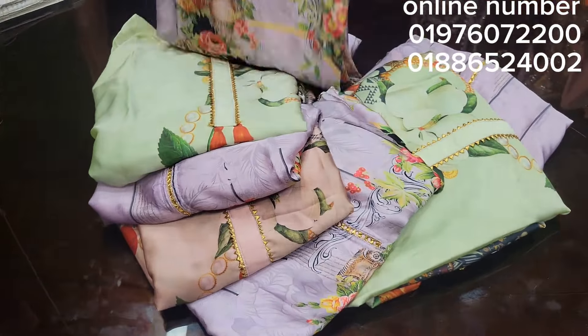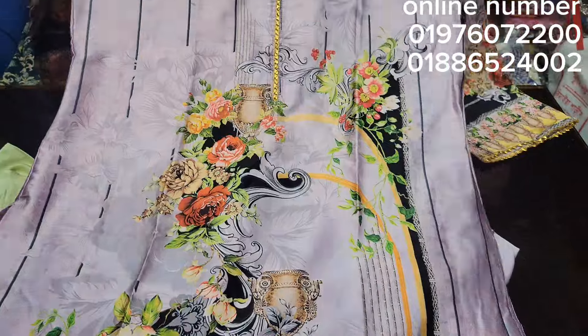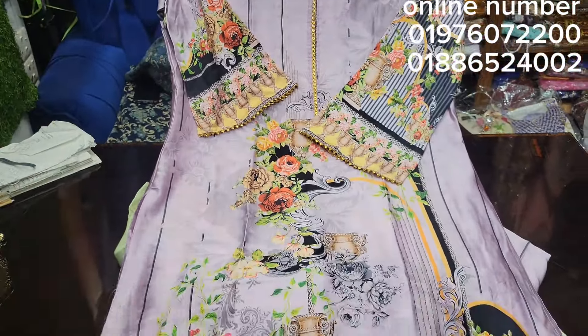Hello everyone, Assalamualaikum. Welcome to my channel, Best Fibery. Today's video features a premium Italian crepe. This is a very popular digital product.